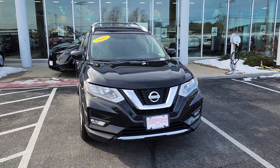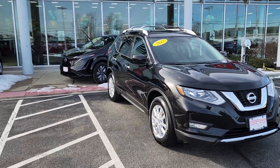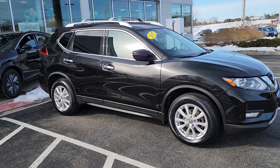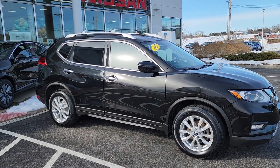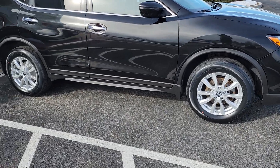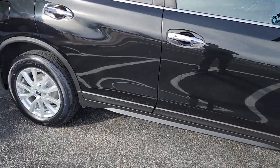Hey everybody, just want to show you this beautiful 2017 Nissan Rogue SV. Nice black metallic paint on it, as you can see. It even has the roof rails right on top for extra storage, and nice alloy rims. We'll head right into the passenger side of the car.